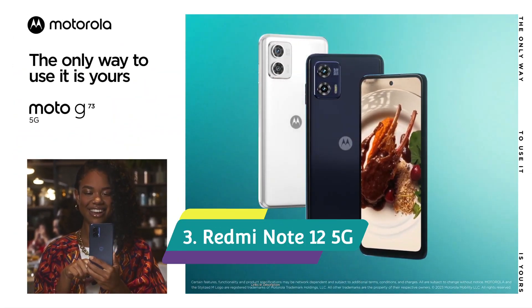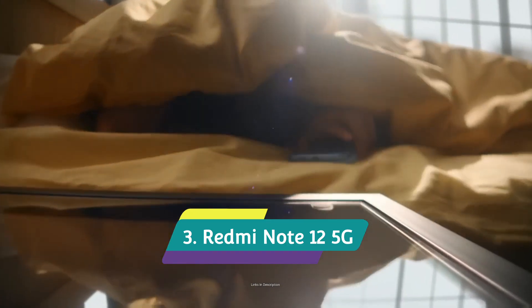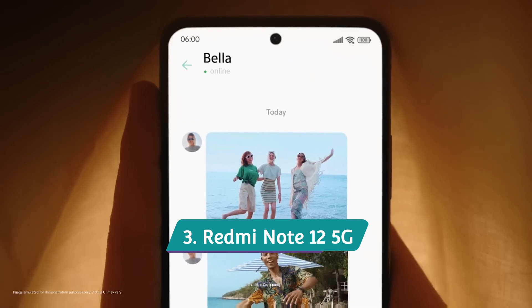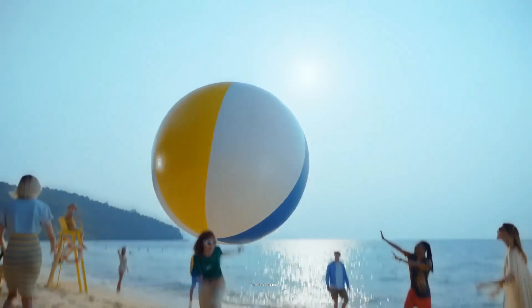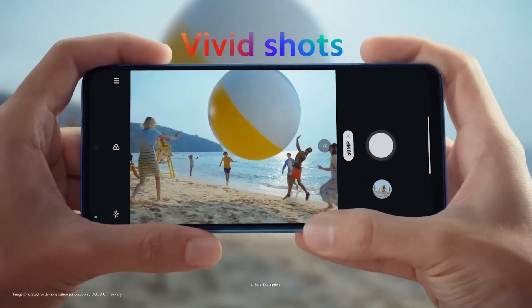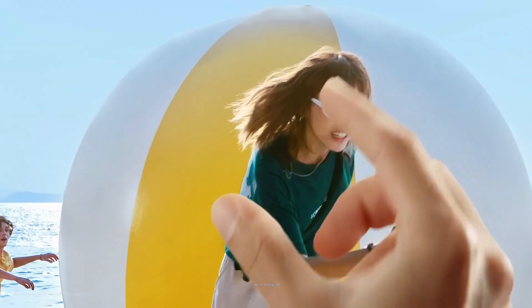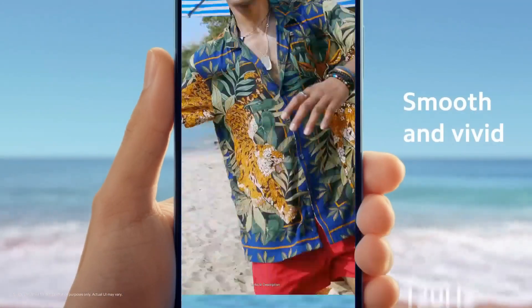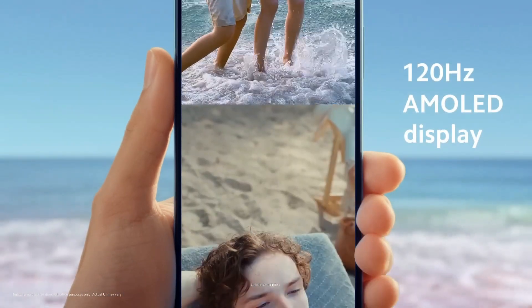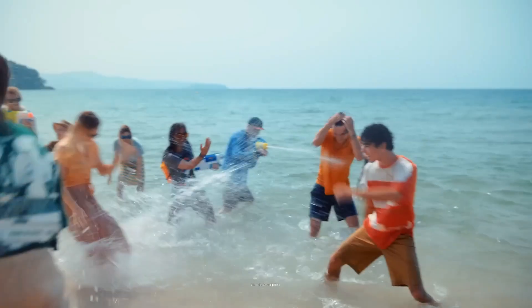Redmi Note 12 5G. The Redmi Note 12 5G comes with an IP53 rating for dust resistance and splash resistance. It comes in frosted green, matte black, and mystic blue colors that look very good. The device features a beautiful 6.67-inch AMOLED panel with a 13MP selfie camera on the front. It is powered by a Snapdragon 4 Gen 1 chipset with 4GB of RAM and 128GB of internal storage.